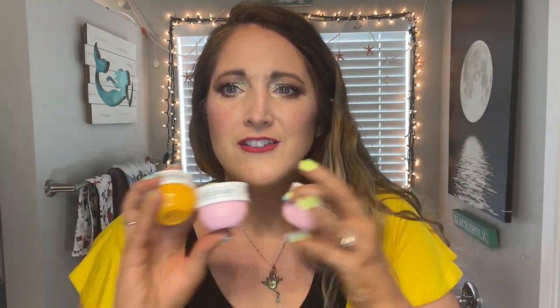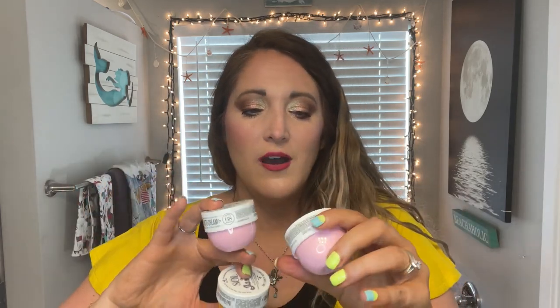I also have some little sample-size creams — these come in samples from Sephora, and I never turn down samples of Sol de Janeiro. These are like purse sizes you can put in your purse. Since I work from home, I don't leave as often, so I've just taken these out of my purse and use them at home. I have two of the Beja Flor and one of just the regular Boom Boom Cream.